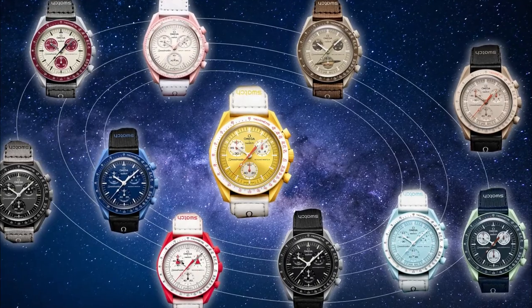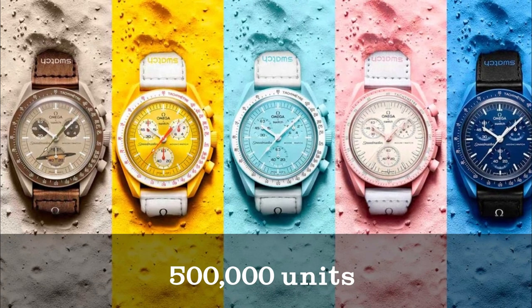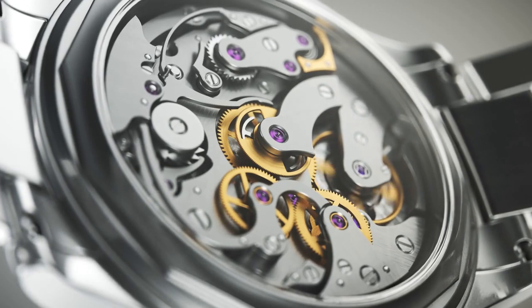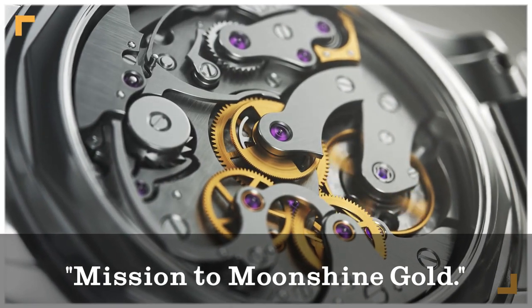Promising that the collection was not intended to be a limited release, with sales predictions aiming for 500,000 units sold by the end of 2022, it's no surprise that Omega and Swatch are preparing to introduce a second-generation Mission to Moonshine Gold.